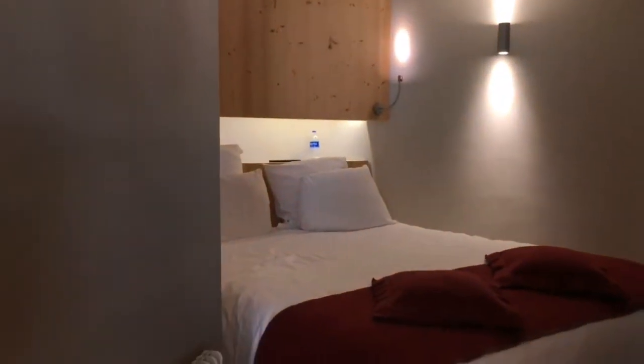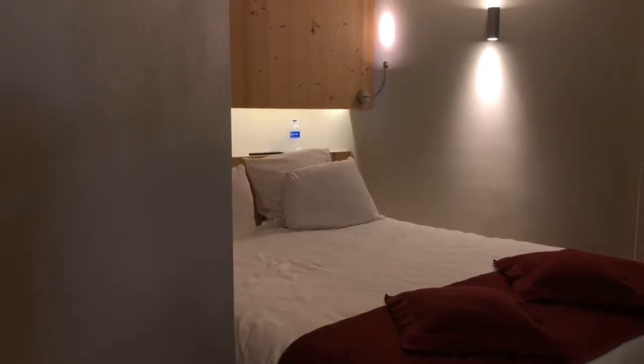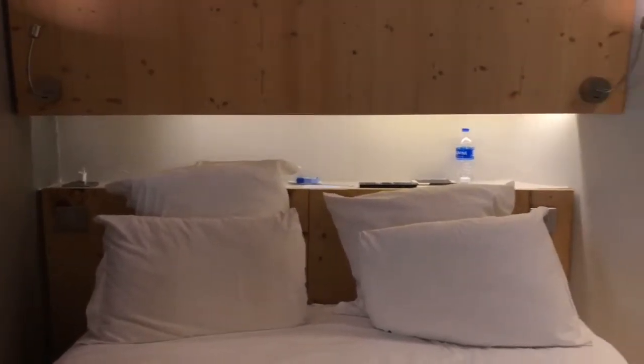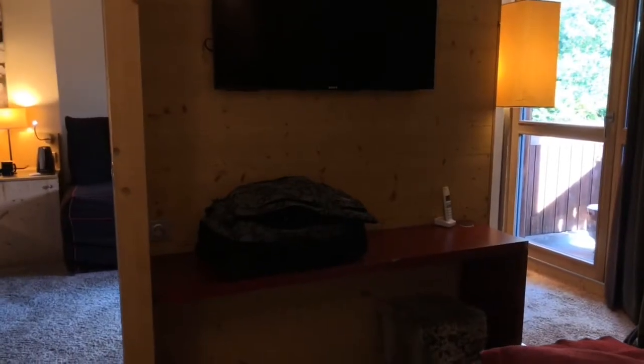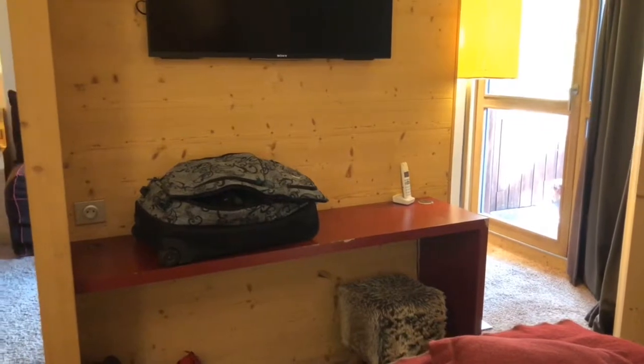Here is the main bed area with a queen size bed. There's storage behind the bed — a shelf so you can put your phone and whatnot. There is an outlet on the far side, and here's another shelf so you can put your stuff, with also another outlet over there.